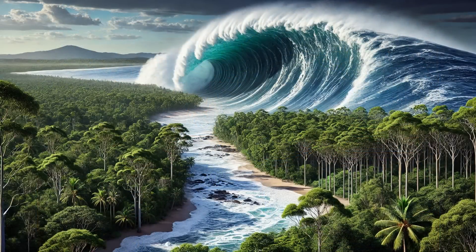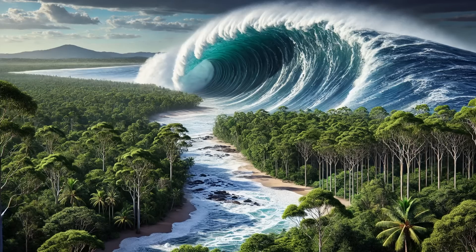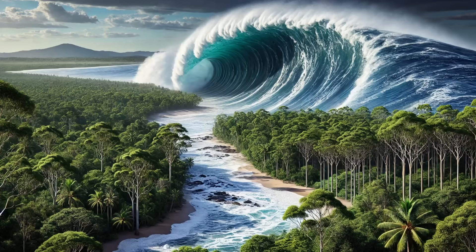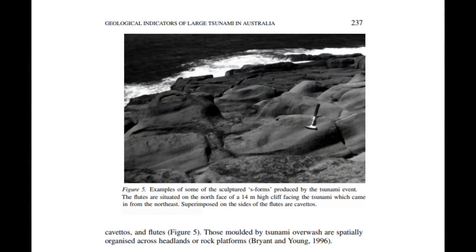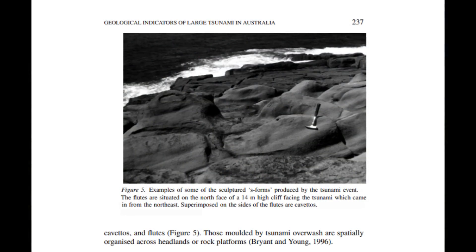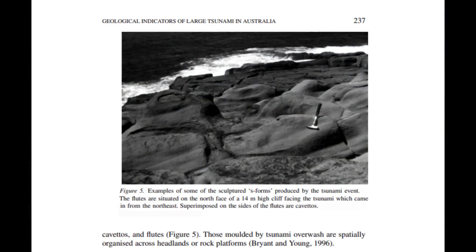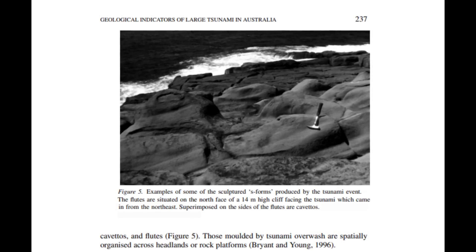Velocities of between 3.7 to 10.4 metres per second, with an average of 5.8 metres per second, are high enough to produce the type of cavitation and bedrock scouring evident in the region. Evidence of extreme velocity came in the form of sculpturing in the bedrock, with high energy water flow responsible for the presence of S-form sculpturing along the coast of northern Queensland.